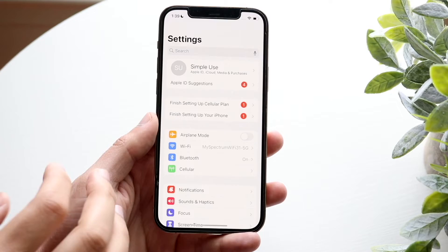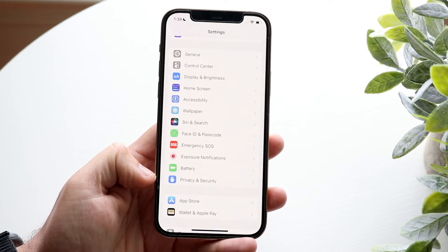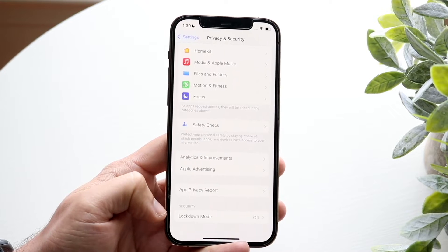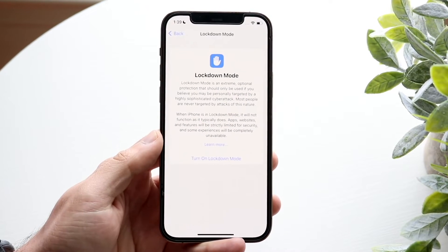To showcase it to you guys, to get there you can go into your Privacy and Security option, which is right down here. If we scroll down, we now have this new option that says Lockdown Mode. If you want to enable it, all you have to do is go in here.